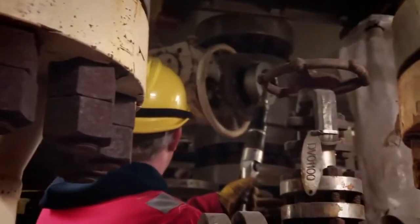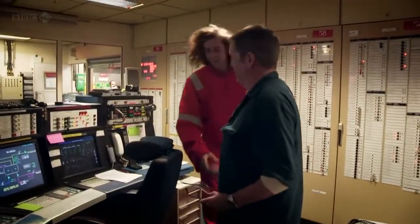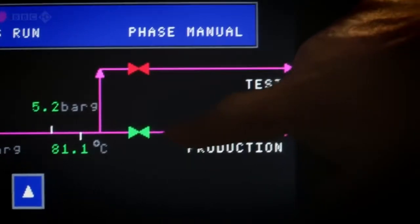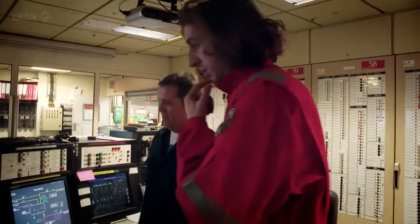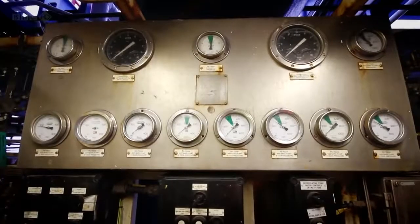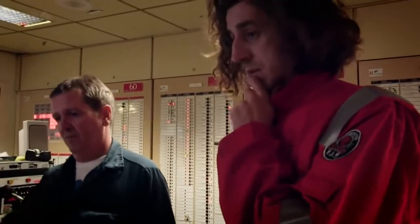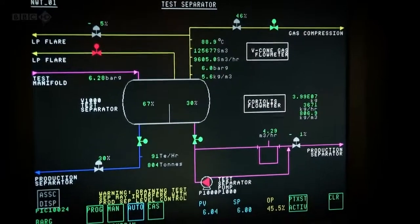This separation stage is vitally important because it tells the energy company how much gas and oil they're producing. Every day, each well is taken out of production and diverted into the test separator. In the control room, Pete O'Connor monitors the results — the production diverter valve is open, the test one is shut. By putting it into the test separator it lets them know how the well's performing: how much oil, water, and gas it's producing. All their wells are now starting to water out — all over 80% water, gradually declining in oil production.